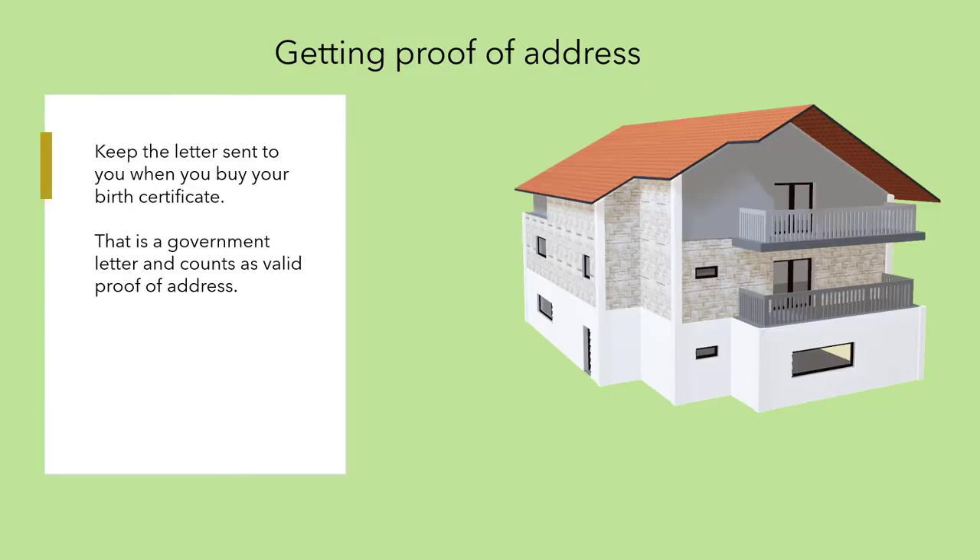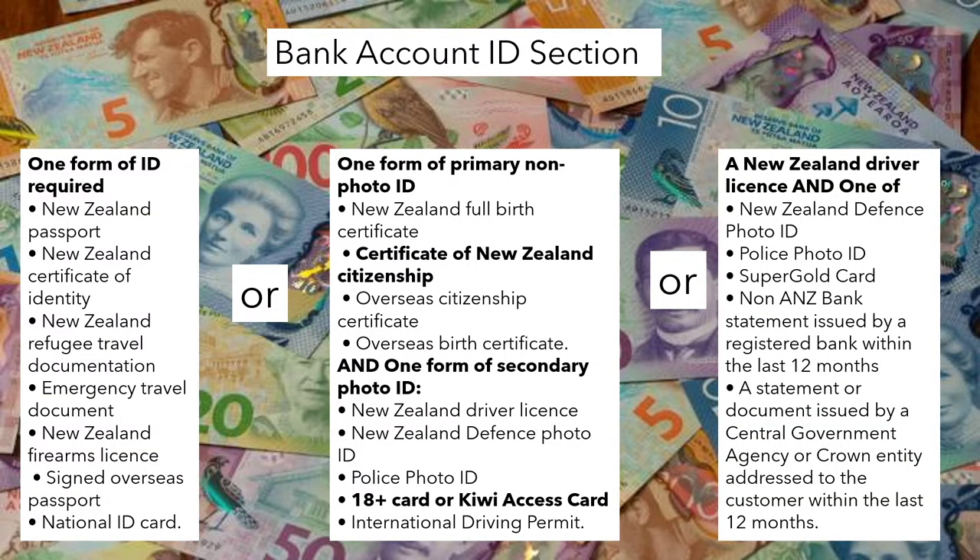Keep the letter that the birth certificate office sends you — this counts as a government letter and is a valid proof of address. For a bank account, the ID section requires a birth certificate and an 18+ card in bold — that's what you need.